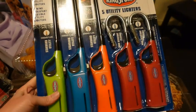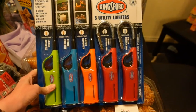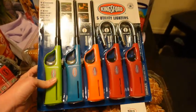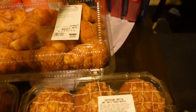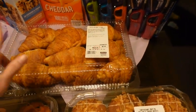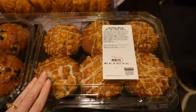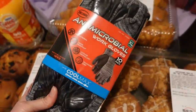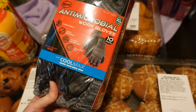So non-food related — my husband picked up a pack of lighters to go in the camping trailer. Then I picked up their croissants, which I really like, as well as the muffins. This time they had coffee cake and blueberry. My husband also picked up some work gloves — it's a pack of 10.